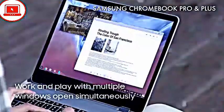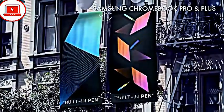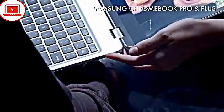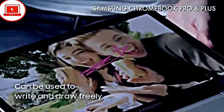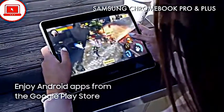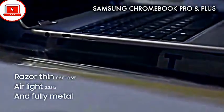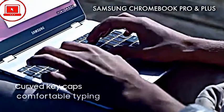Samsung unveiled a couple of new Chromebooks at CES 2017, offering higher-end features including the ability to run Android apps at a pretty reasonable price. Both the Chromebook and the Chromebook Plus are hybrids with a 360-degree hinge, pen support, and better-than-HD 12.3-inch displays. They come with capable processors, 4GB of RAM, USB-C, and a premium magnesium alloy chassis. So if you're in the market for a Chromebook this year, these should be at the top of your list.